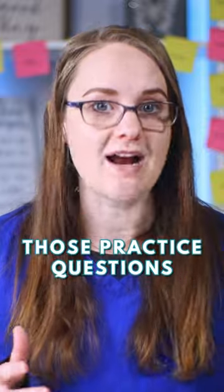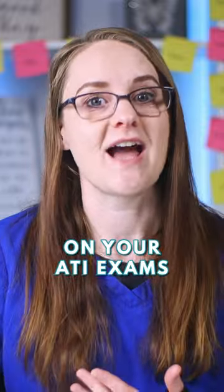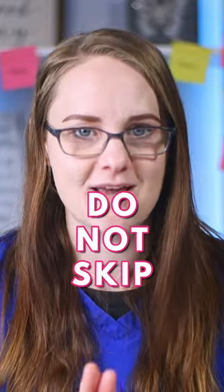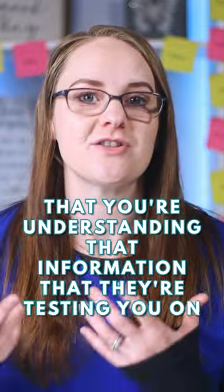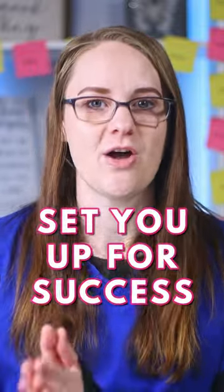We hear all the time from students that those practice questions really will set you up for success on your ATI exam. So if you have access to those online modules, if you have access to those ATI practice questions, do them — do not skip them. Especially when you are studying for an ATI final, you have to make sure that you are doing those practice questions, that you're understanding that information they're testing you on, and that will really set you up for success on your final.